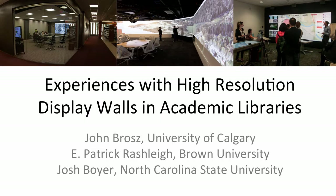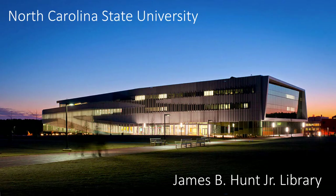Hello everybody. Thank you for coming. We've gathered three of us who have experience with high resolution display walls. These have been sort of a new thing in libraries over the last three or four years, so we thought we'd get some of the early adopters out to talk about what they've seen with these facilities. We're all going to start off talking about our facilities, and then we'll go into a deeper presentation from each of us.